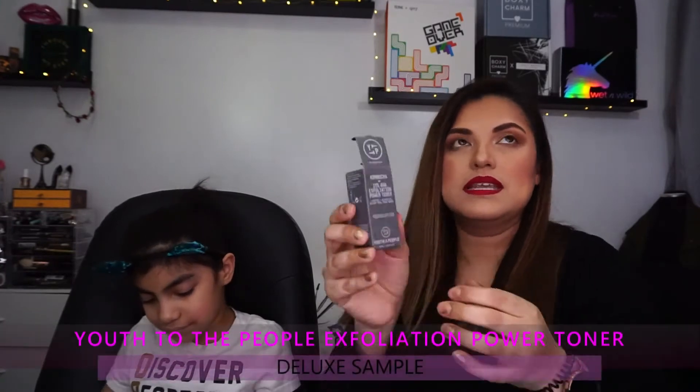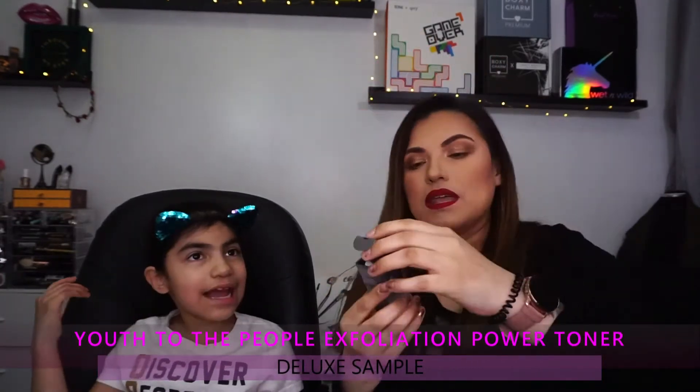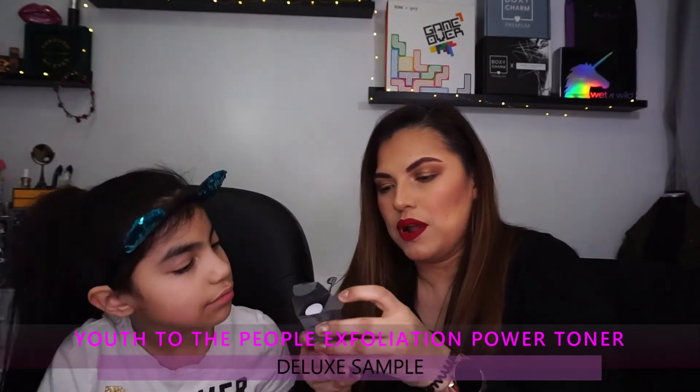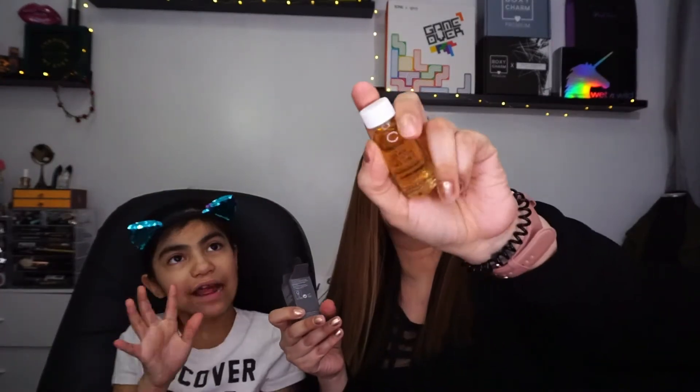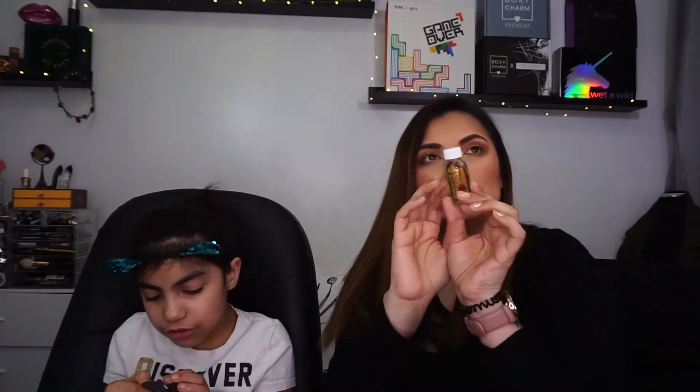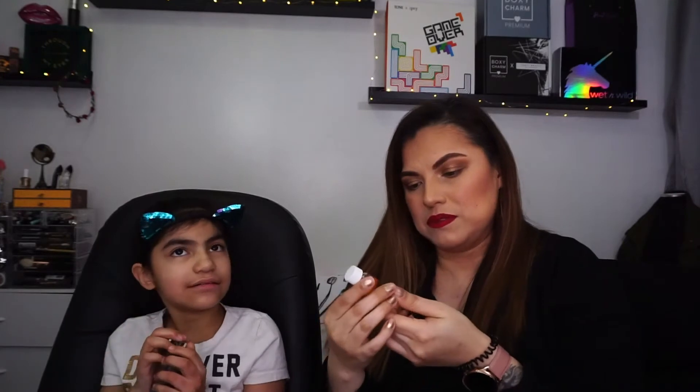The next product is new — it's a Youth to the People Power Toner. It comes in a glass bottle and I know this product is expensive. That's my second item.